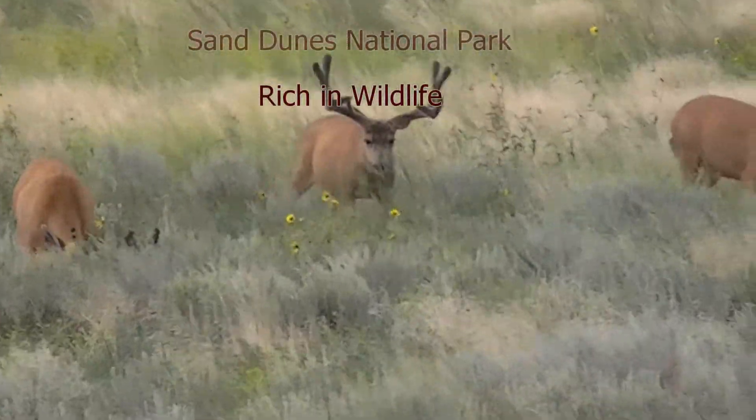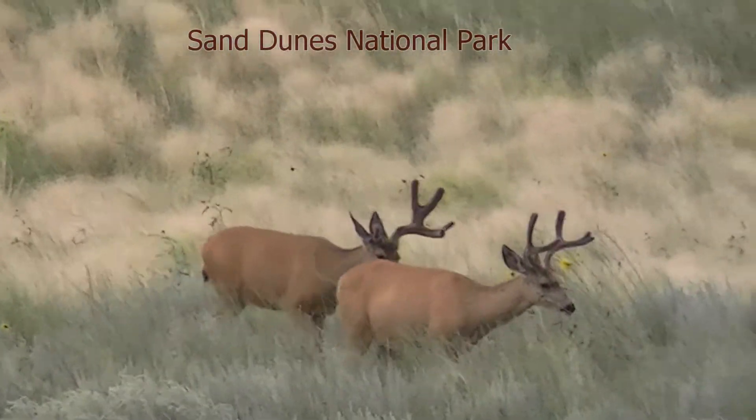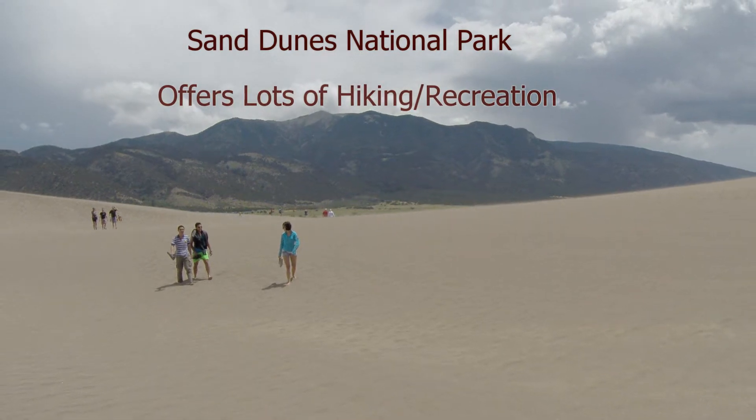Great Sand Dunes National Park offers rich opportunities for learning due to its rich scenery, abundant wildlife, and constantly shifting sands.